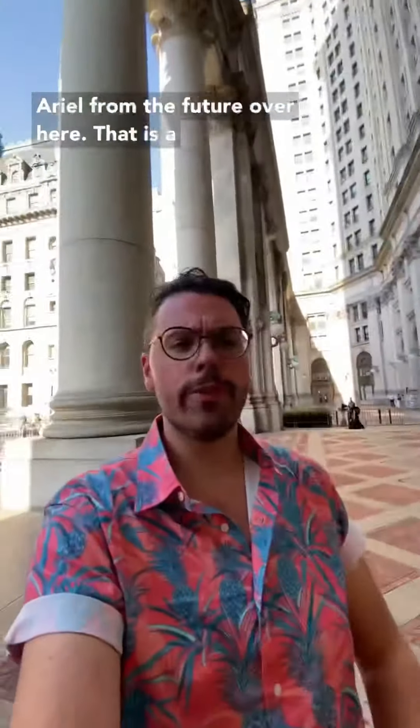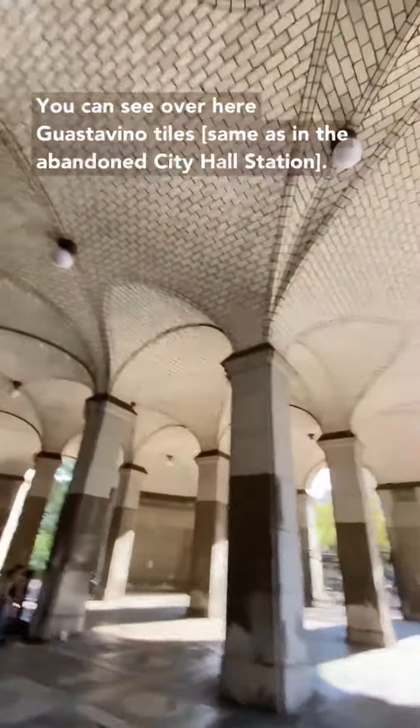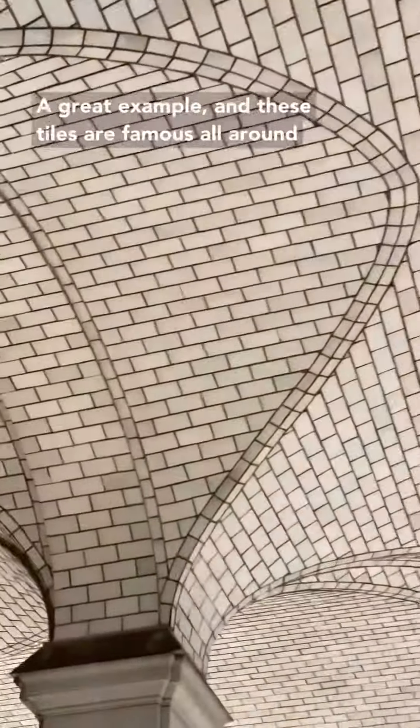Ariel from the future here. That is a very loud train. So let's take a small interjection to show you something cool here at the Manhattan Municipal Building, which is where the station is located. You can see Guastavino tiles over here — a great example. These tiles are famous all around New York City. They're also in Grand Central Terminal and a few other major New York City skyscrapers.